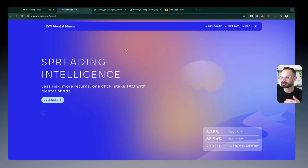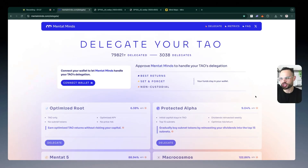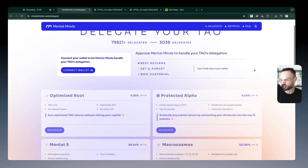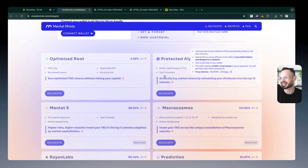That is quite a technical process, and there are 128 different subnets in existence, which means it can take a lot of time to do research on that. What Mentat Mines are doing is making it much easier for you to delegate your TAU and earn APY by allocating a certain portion across different subnets. Delegators retain full control of your capital — it's never actually being given over to Mentat. You're maintaining control of your assets in a non-custodial way. You've got a whole bunch of different vaults on Mentat Mines that you can allocate towards, almost like index funds of different subnet alpha tokens that you can take on exposure to.